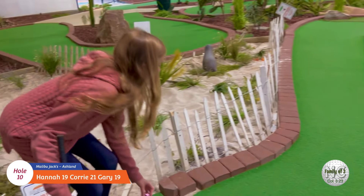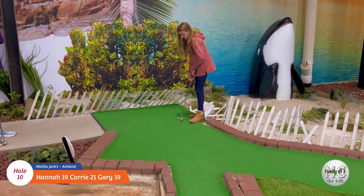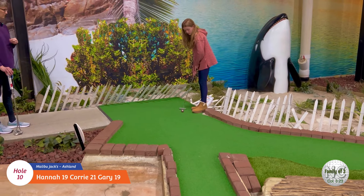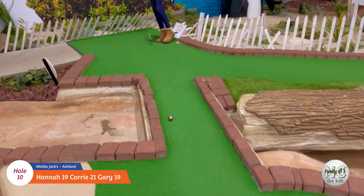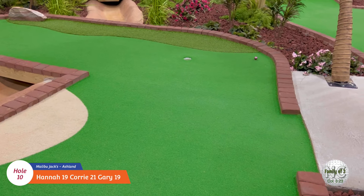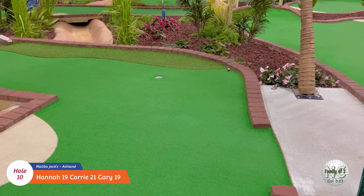Let's see what Hannah does. Okay, with the whale behind her, Hannah's going to go across the bridge for hole number ten. Ooh, not bad! I'd say that was a pretty good choice.